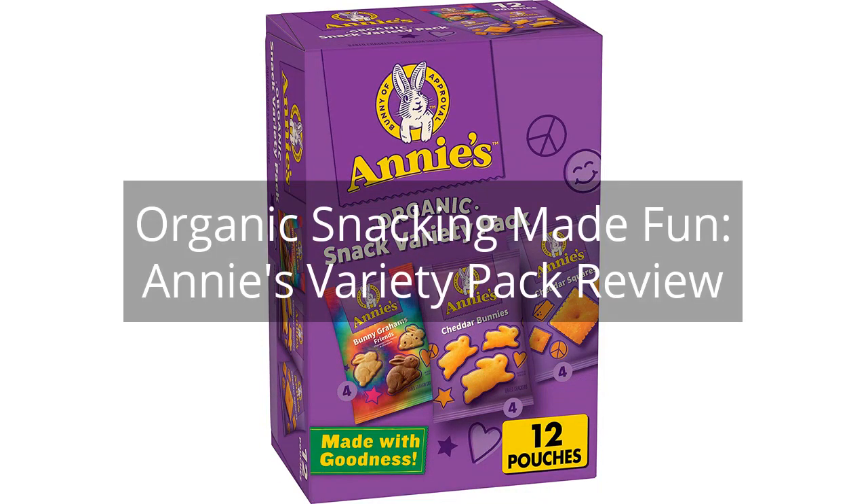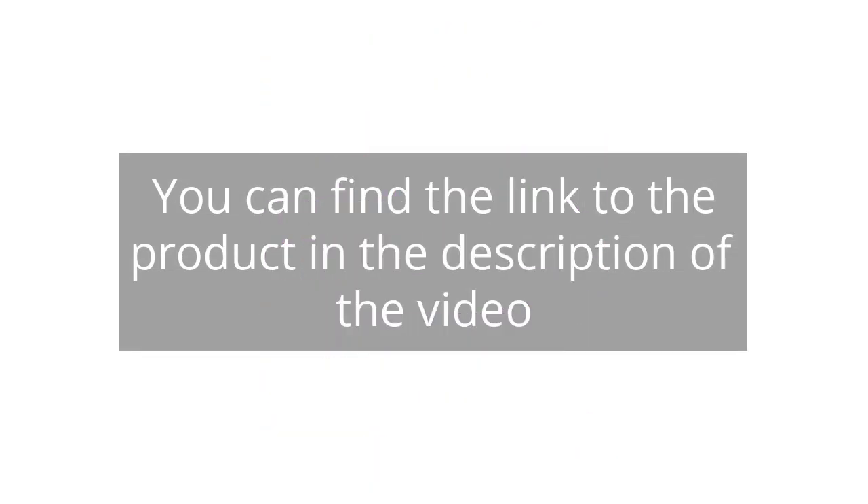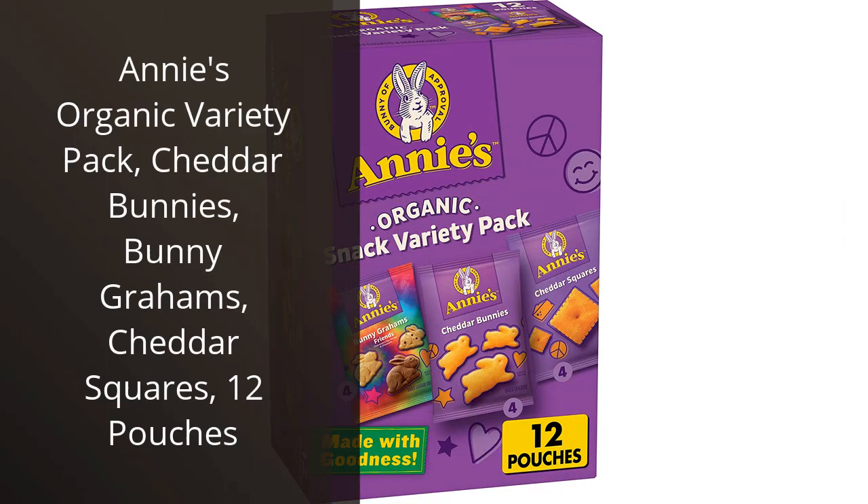Organic Snacking Made Fun — Annie's Variety Pack Review. You can find the link to the product in the description of the video. I recently purchased Annie's Organic Variety Pack and I am thoroughly impressed with the contents.